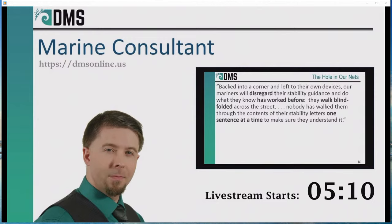In fact, this video was inspired by an article I read in Maritime Technology by Darren Monzingo. He explained that for small vessels, the major problem of stability letters is explaining it to the captains. There's a beautiful quote from that article: 'Backed into a corner and left to their own devices, our mariners will disregard the stability guidance and do what they know has worked before. Nobody has walked them through the contents of their stability letters one sentence at a time to make sure they understand it.'